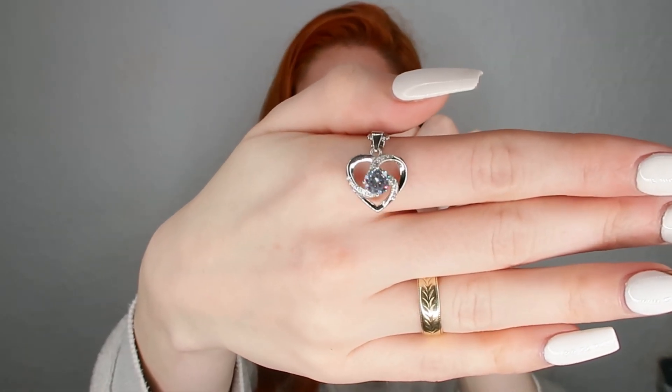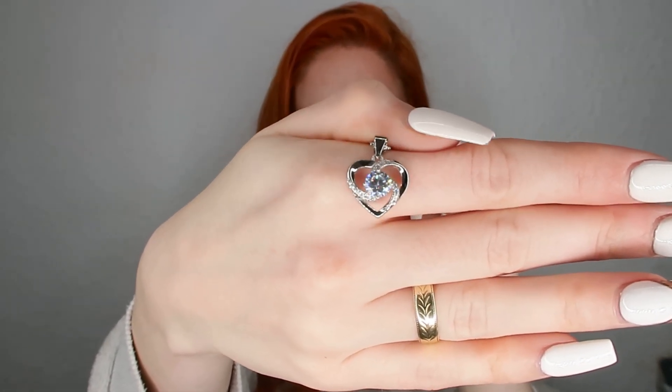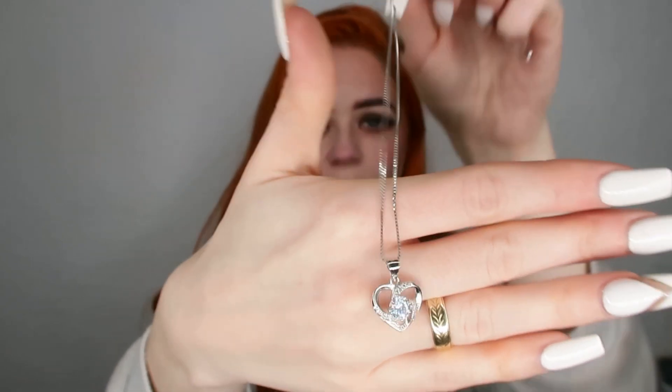I will quickly pop this on and show you guys in a moment. But before I do that, I had to show you what she looks like out of the box — look how gorgeous she is! She really sparkles too. So pretty.